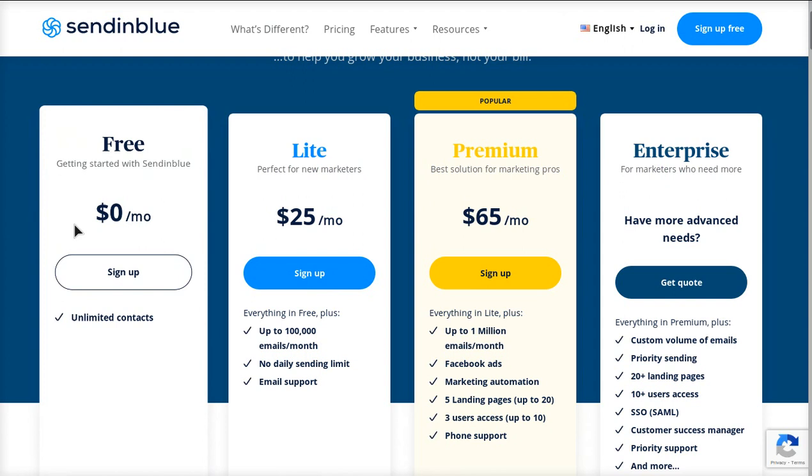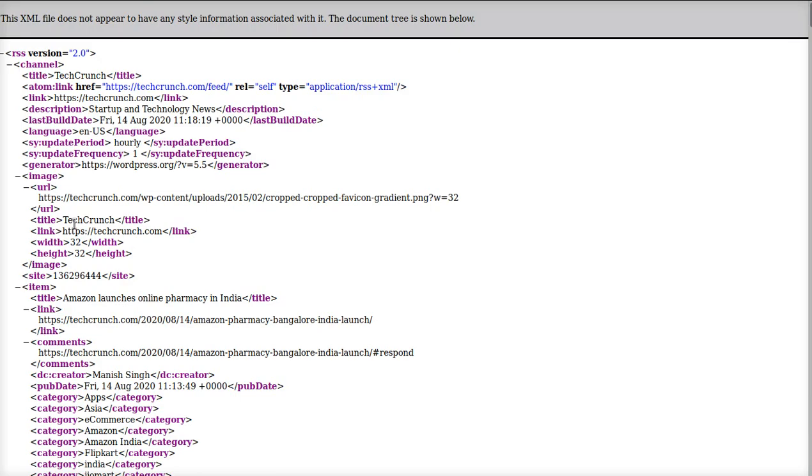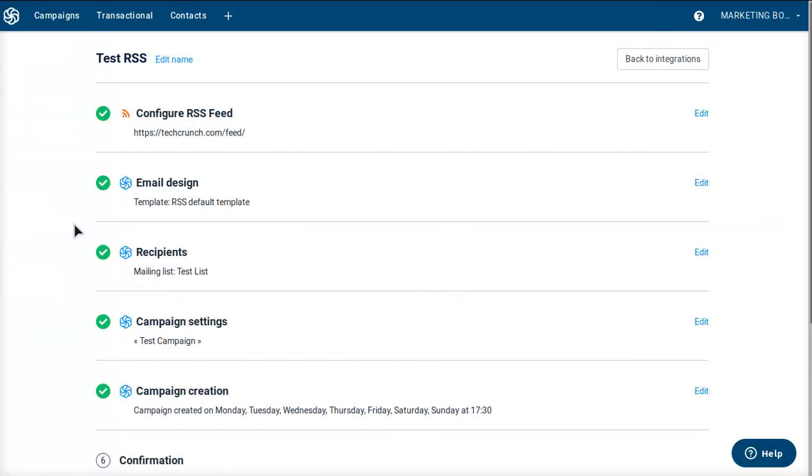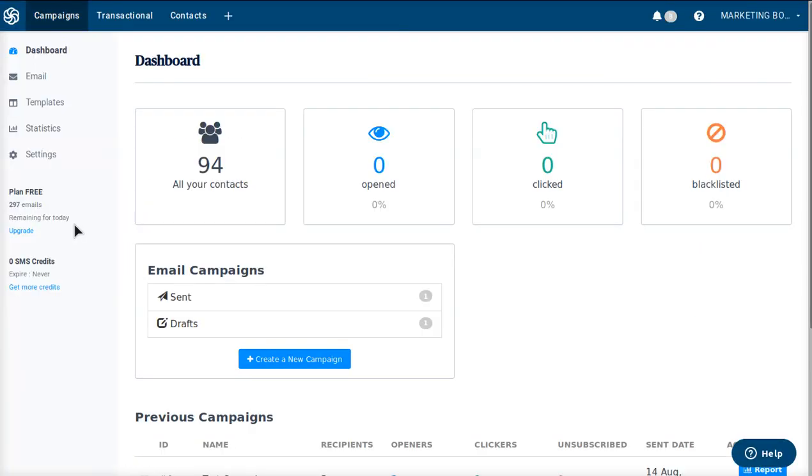This is their free plan — you can do 300 emails a day and you can have unlimited contacts, which is absolutely enough for starter websites. So let me go ahead and show you guys how this works.